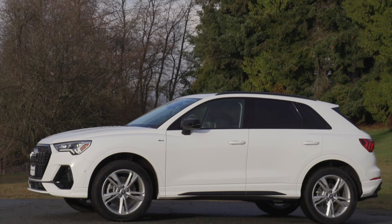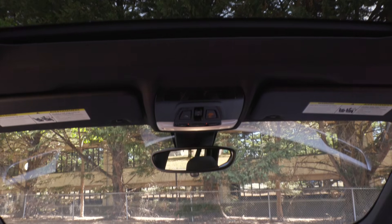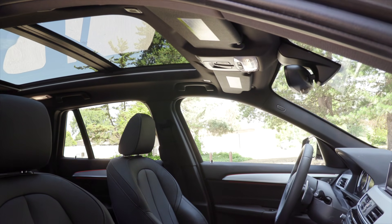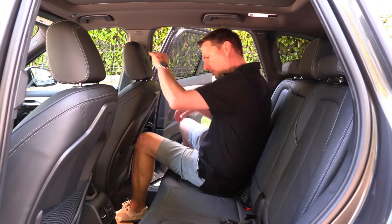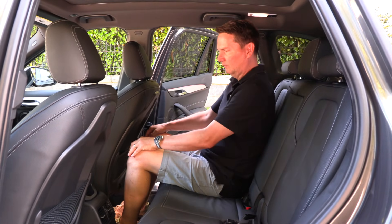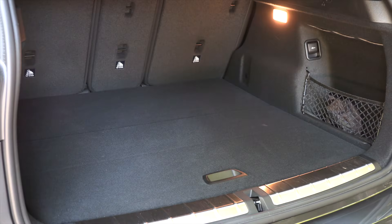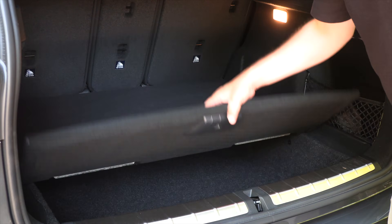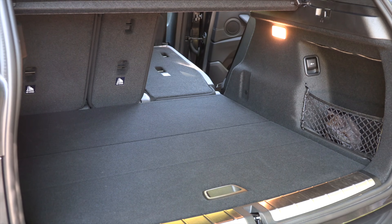The Audi Q3 is just over an inch longer and wider than the BMW X1, but the BMW offers half an inch more front legroom and over two inches more front headroom. In the second row, the X1 has almost an inch more legroom and almost two inches more headroom. The X1 is also the winner in cargo space, offering 3.4 cubic feet more behind the second row and 10.7 cubic feet more in overall cargo capacity.